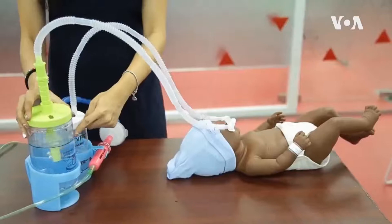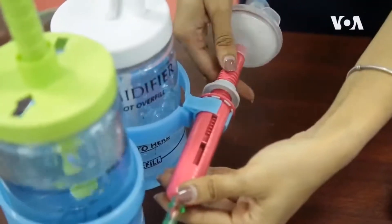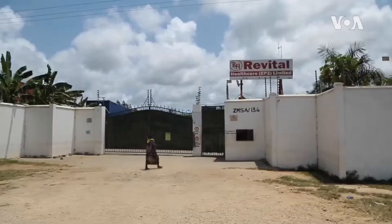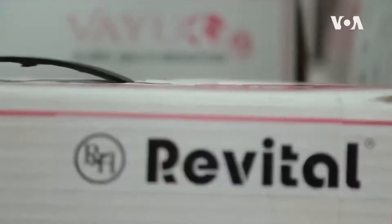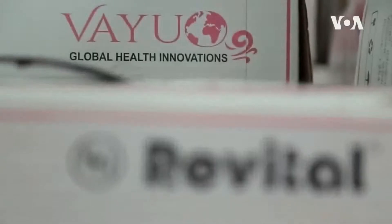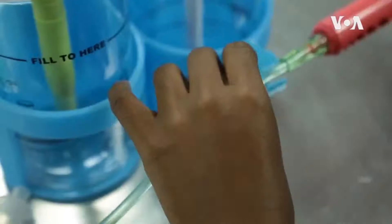Workers say water bubbles in a jar signify the user is breathing right. The device is being manufactured in Kenya. Reviral Healthcare, a manufacturer in Kenya's Kilifi County, and the U.S.-based VAYU Global Health Foundation took on mass production of the devices this year.